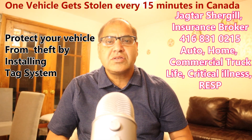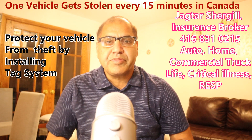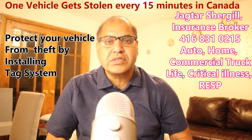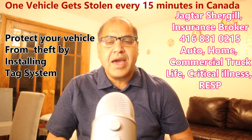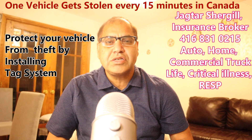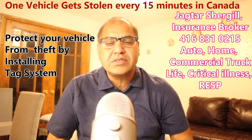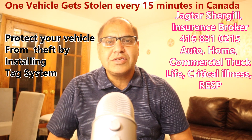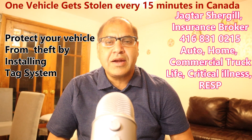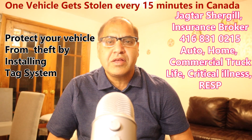If you are getting a surcharge from your insurance company, it's better to put the tag system from Speedy Glass so you can reverse that $500 surcharge and protect your vehicle. If you have any questions, you can call your insurance broker or call me at 416-831-0215, or email jagtar@ableinsurance.ca.